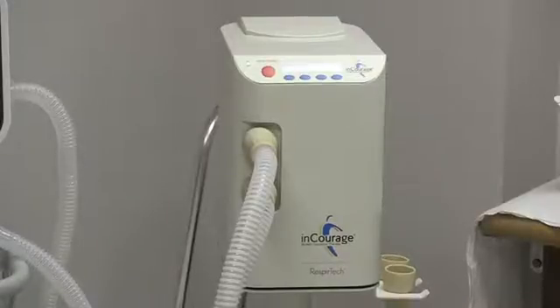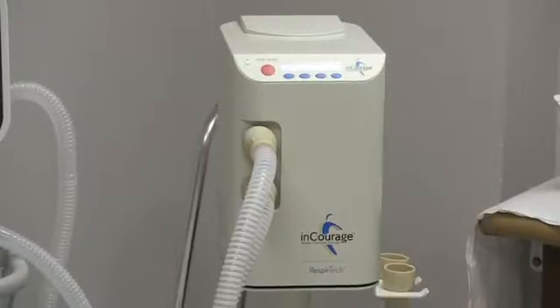Both these machines are safely used at home under physician's orders and should be monitored by a respiratory therapist, a nurse, or a qualified caregiver. Thank you.